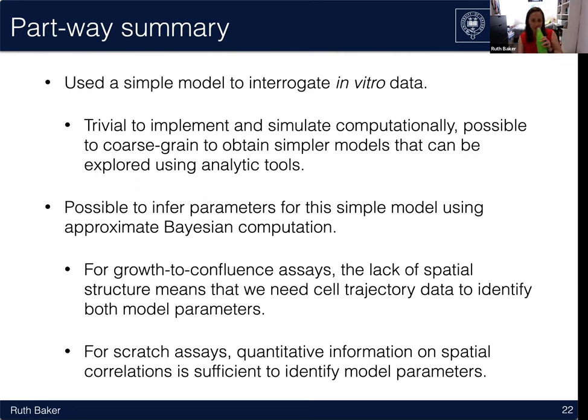Before moving on, a question arose about single cell tracking. A technique called DDM — differential dynamic microscopy — was mentioned, which involves looking at the whole image and extracting movement parameters from it, potentially reducing the need for manual cell tracking. It was agreed this would be worth following up, with suggestions to email about it and connect with Tim and Katerina.